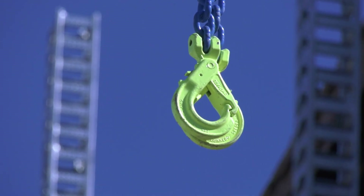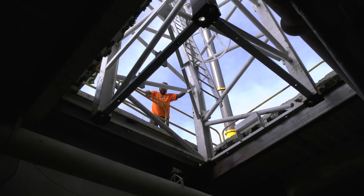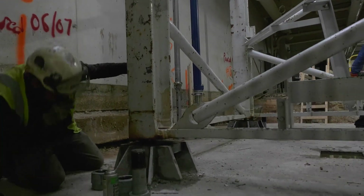Pulleys can also be combined to create a mechanical advantage, allowing you to amplify the effectiveness of the force you apply. For a pulley, this means pulling a longer distance but using less force.